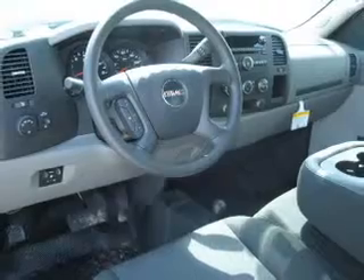Premium wheels give a more luxurious look. Brake safely with the anti-lock braking system.